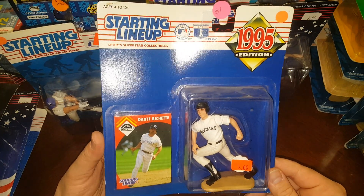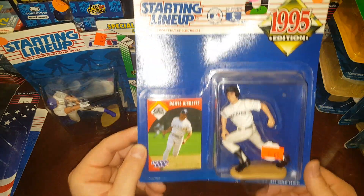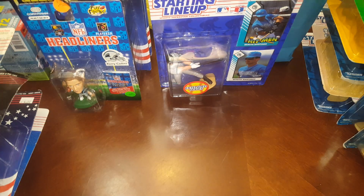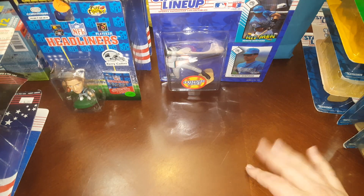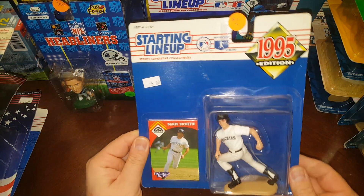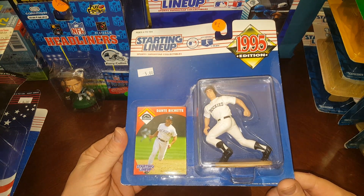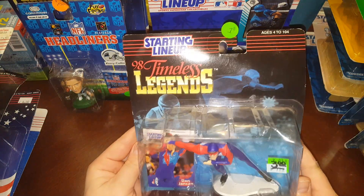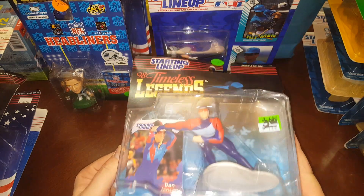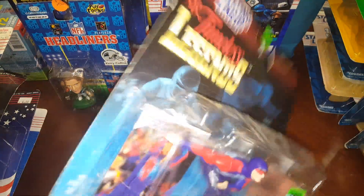Dante Bichette — Bo Bichette's big daddy, pretty cool 1995 piece. It would have been cool to live out here in Utah back when they had Helton, Larry Walker, and Andres Galarraga. And another Bichette. Here's a different speed skater — Dan Jansen, 1998 Timeless Legends. Pretty neat — I've never seen this one before. We've got a Bonnie Blair and a Dan Jansen.